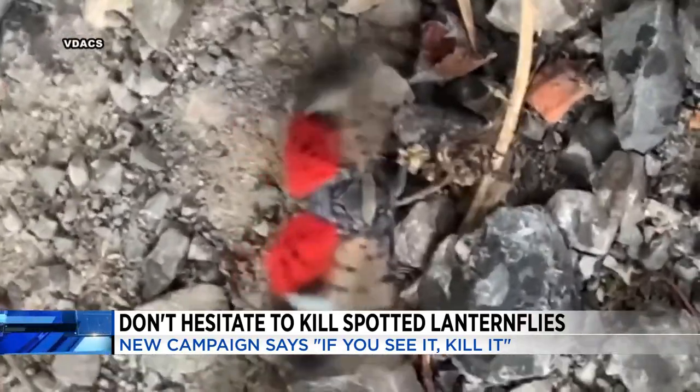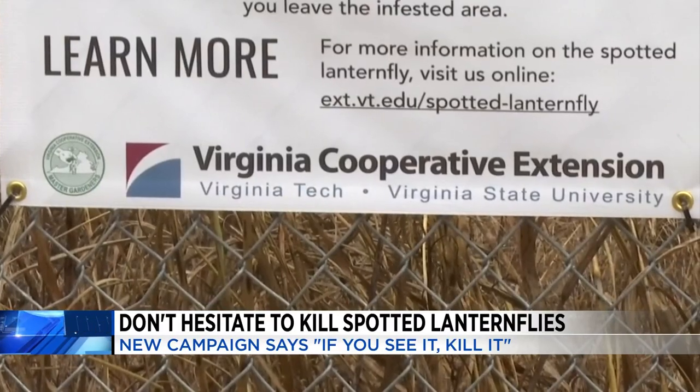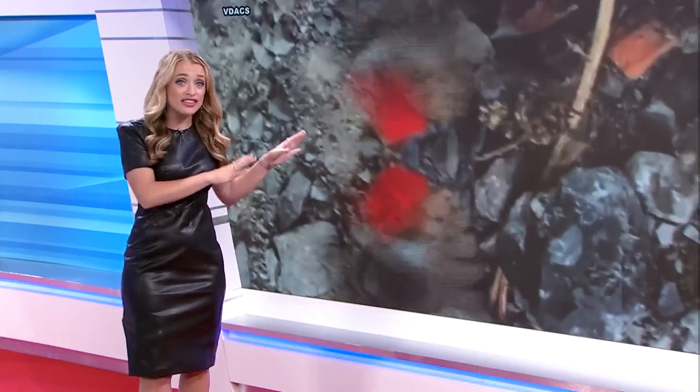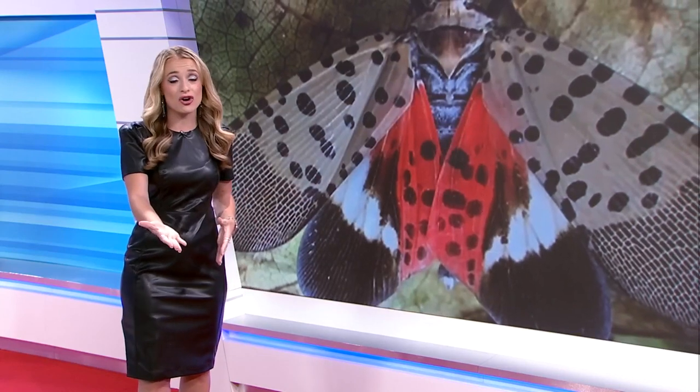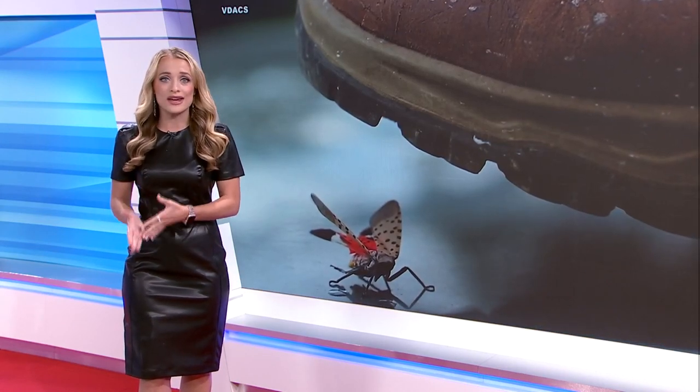Dr. Pfeiffer says that these insects are very good hitchhikers too. They like to attach themselves to your car and hide behind those tires. So if you are traveling to an area with a high population of these lanternflies, you should check your car before heading home so you don't expand that spread to a new location.